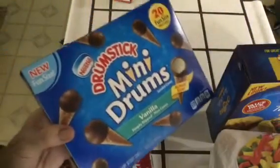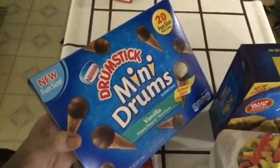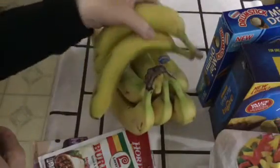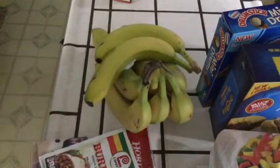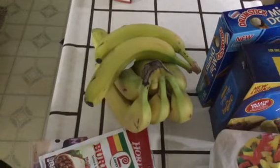But of course, you know I got ice cream — these little mini drops. Seven bucks. And bananas — no organic bananas. Came to a total of two dollars and something.